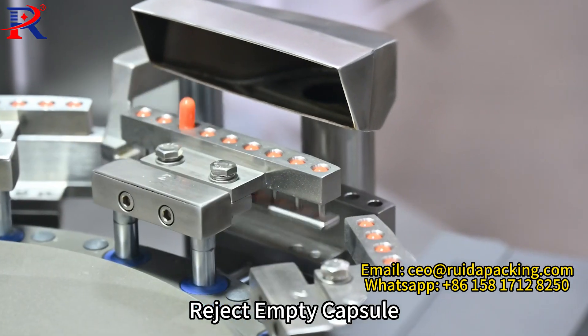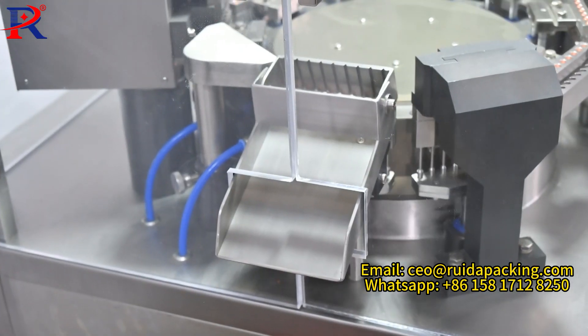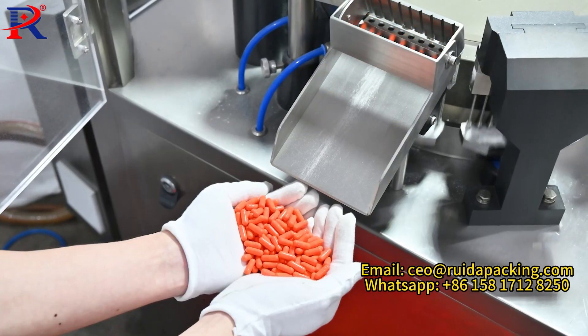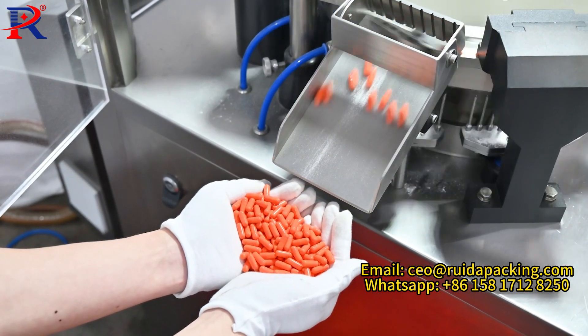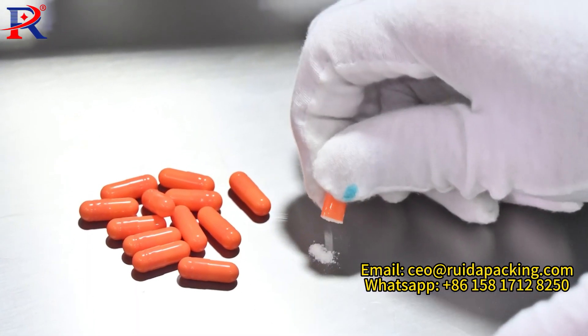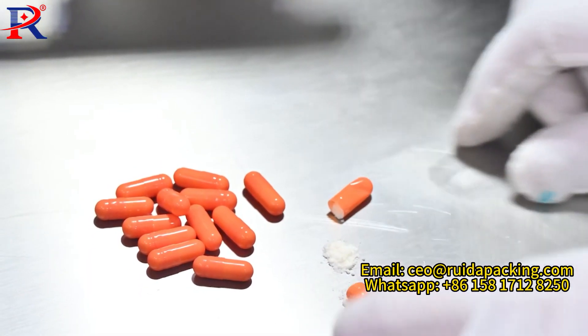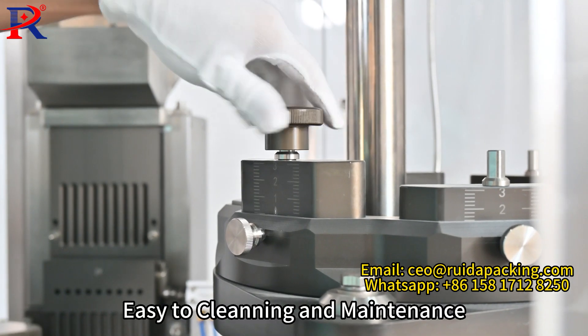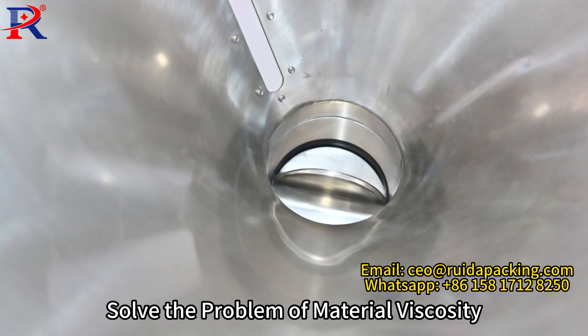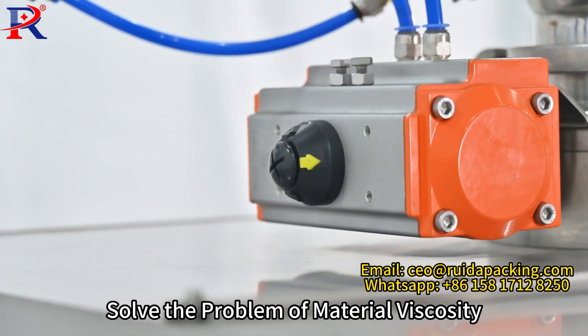Reject empty capsule. Modular design, easy to clean and maintain. Pneumatic filling solves the problem of material viscosity.